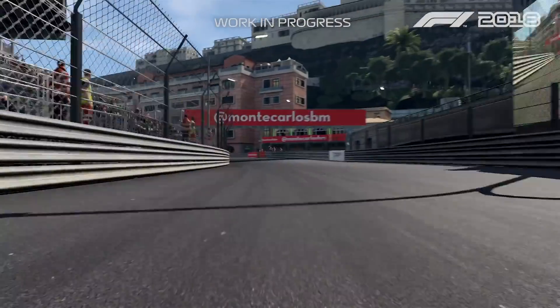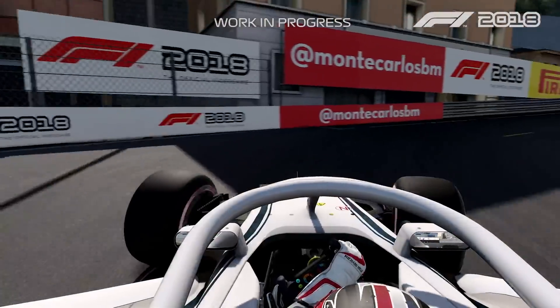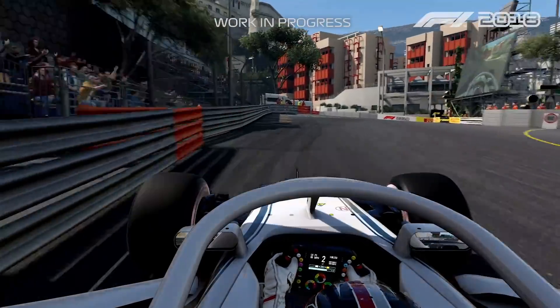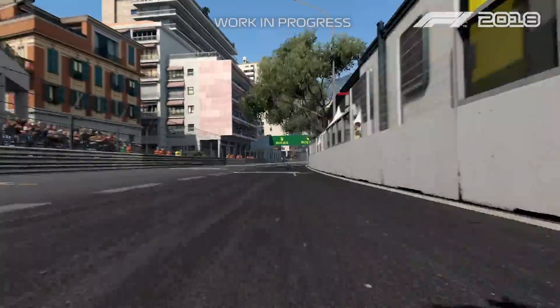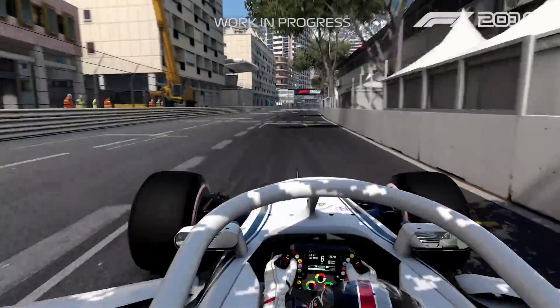And then arriving in La Rascasse. This is probably the bumpiest section of the track, and then the last corner which goes to the start-finish line.